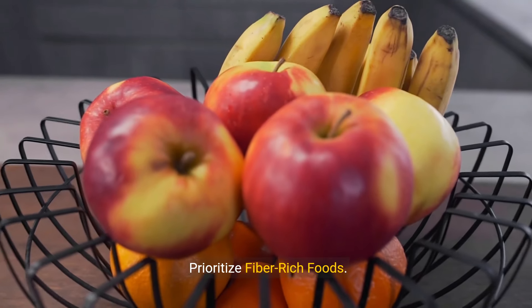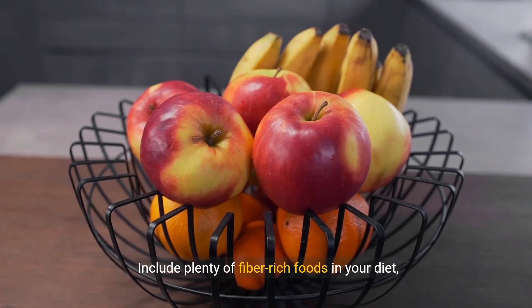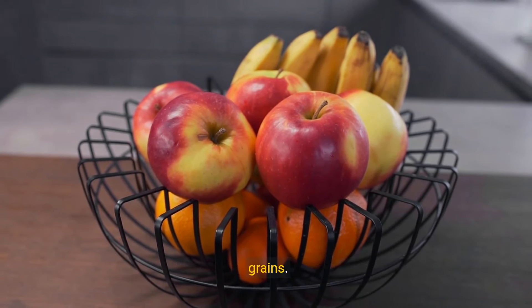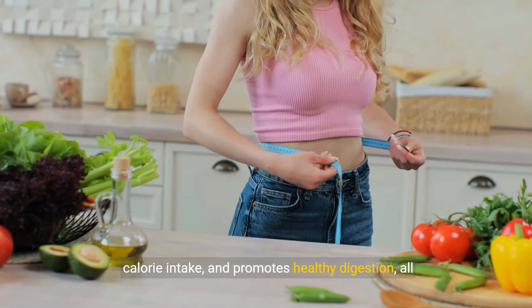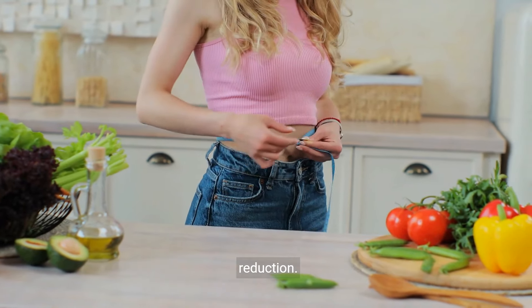9. Prioritize Fiber-Rich Foods. Include plenty of fiber-rich foods in your diet, such as fruits, vegetables, legumes, and whole grains. Fiber helps keep you feeling full longer, reduces calorie intake, and promotes healthy digestion, all of which can contribute to weight loss and belly fat reduction.